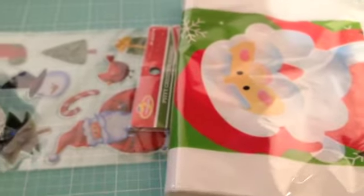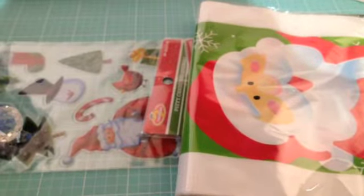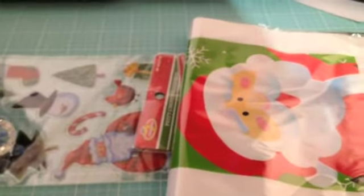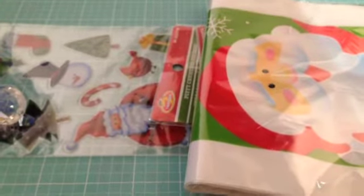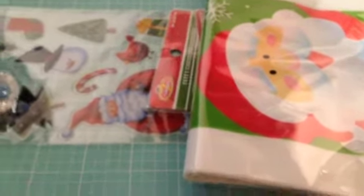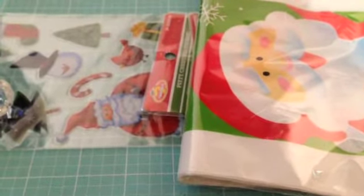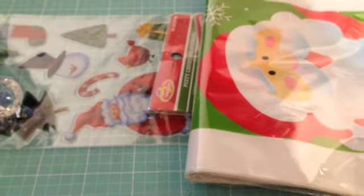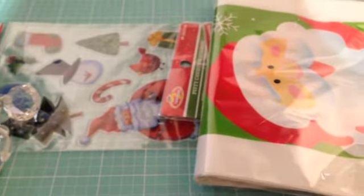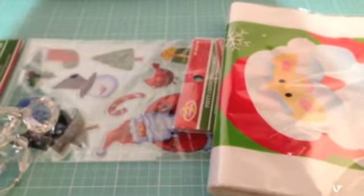Hi everyone, I have honestly the smallest little haul to share with you, but I just wanted to show you what I got today at my local dollar store, my Dollarama. Before I get into it, I just want to say thank you so much to everybody who commented on my previous video about my December embellishment kits. I was a little nervous when I posted it, anxious to see what people would say, and I've got a pretty good response so far.